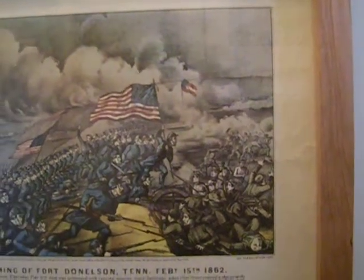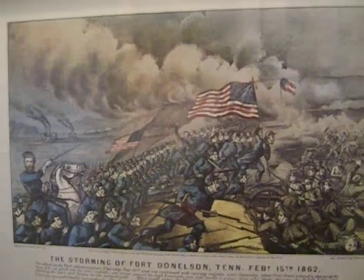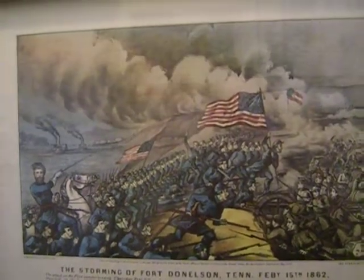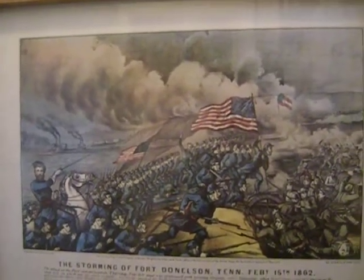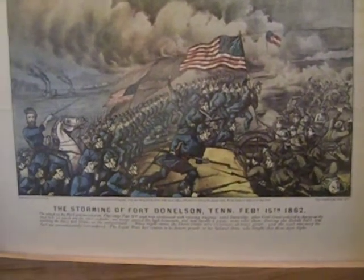He took the time to pack it and mail it to me. I sent him a US check and doubled the postage on that because he had to take the time to pack it carefully and get to a post office, but I got it okay.